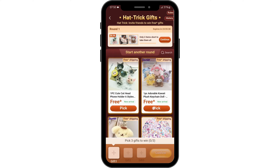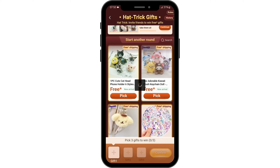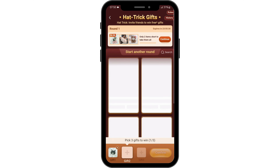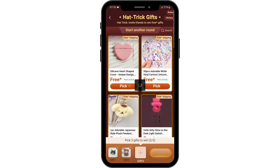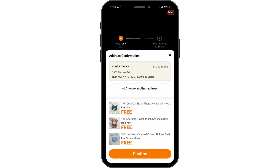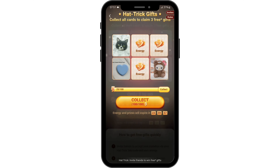In my case, I've been given the opportunity to select three gifts, so let's go ahead and do that. Pick your first gift, select the style or size, and tap on 'pick it'. Pick your second and third gift like that as well. Once done, tap on 'confirm', then tap on 'collect'.